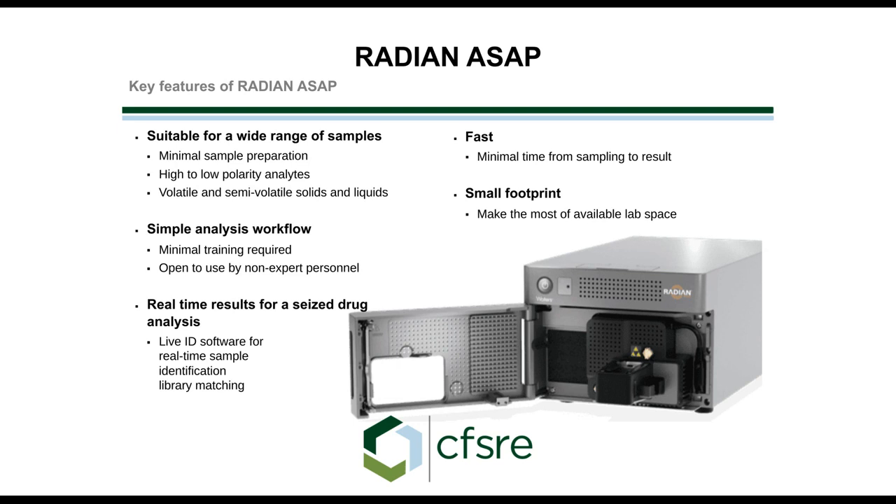It's suitable for a wide range of samples. Because we don't have to worry about a dirty injection port or fouling a column, we can basically put our samples directly into the mass spectrometer. The workflow is simple: dissolve your seized drug in a suitable solvent — it could be water or methanol — dry off a capillary and insert it directly into the mass spectrometer. You start acquiring data right away and get mass spec data in less than a minute.